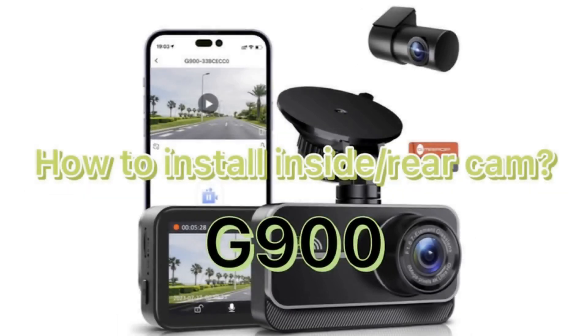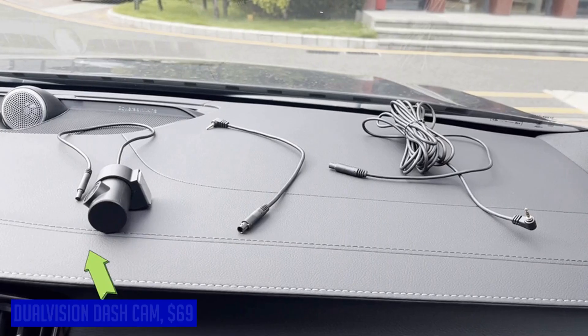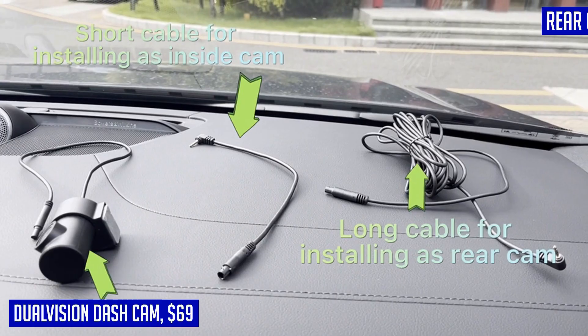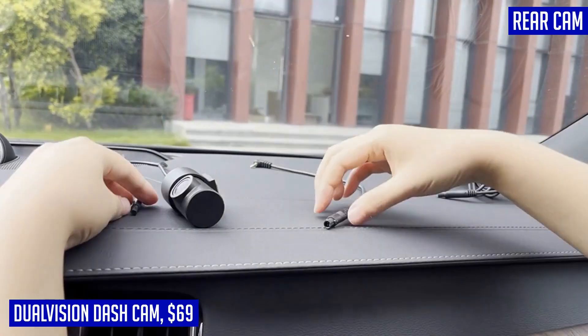Introducing the Dual Vision Dash Cam, a cutting-edge addition to our lineup of car accessories. This dual dash camera set features a front cam with ultra 4K resolution and a rear/inside cam with crisp FHD 1080p capability, ensuring no blind areas are left unnoticed.